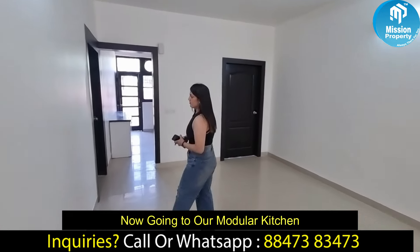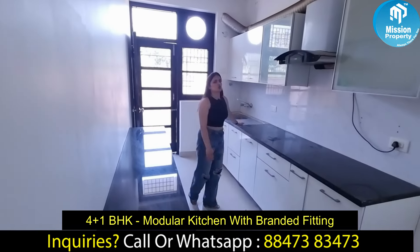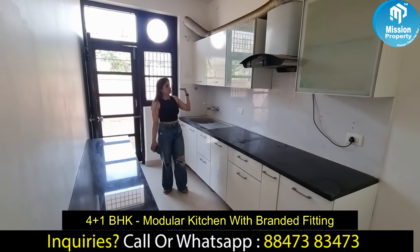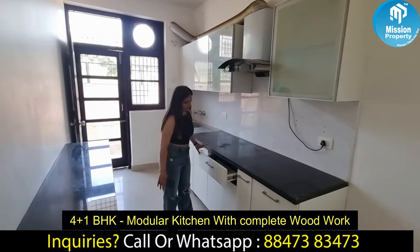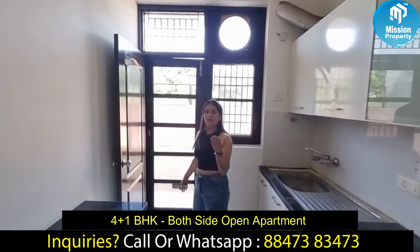So now we are going to enter our kitchen. Our kitchen is very spacious. You can get a lot of cabinets and plenty of storage area here. And again, you can see the balcony from the kitchen as well.